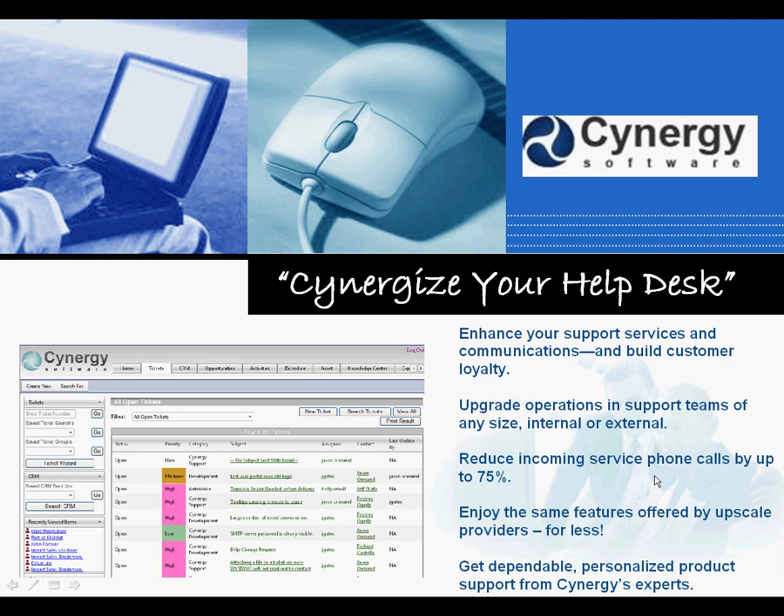Synergy software is one of the easiest to use, yet most powerful help desk applications available today. Synergy has many extensive modules that you can add as desired and can be integrated into various different mainframe platforms such as PeopleSoft and SAP.